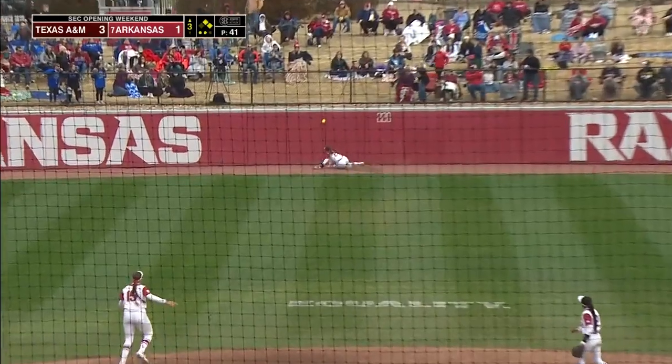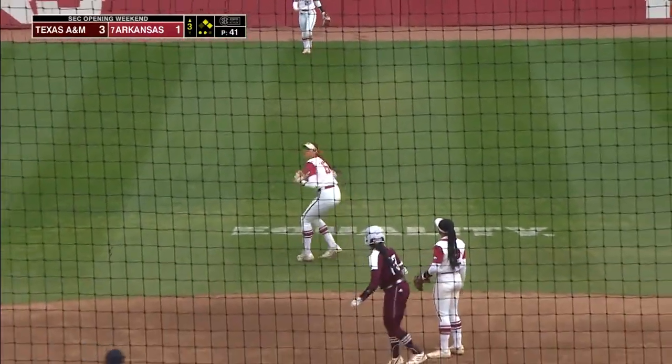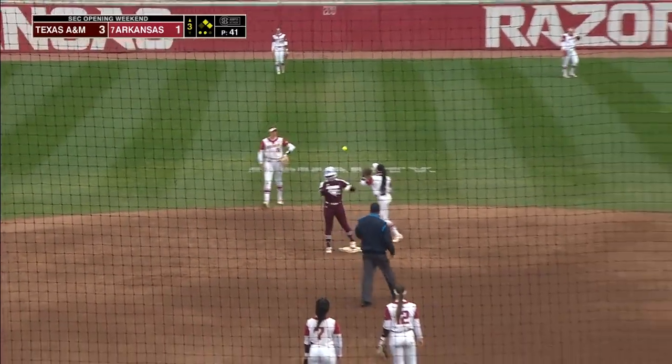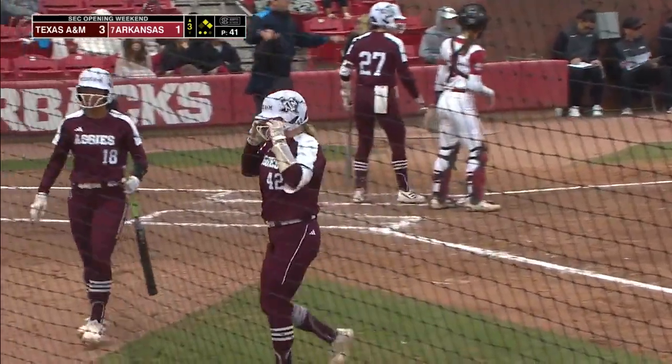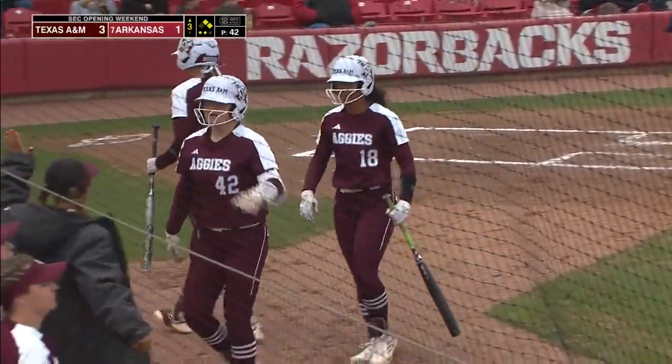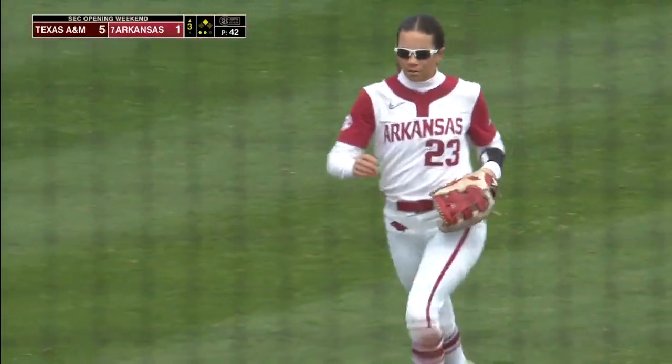Smith takes this one deep, and it bounces off the track. Cottrell in to score. Williams right behind her. Two-out, two-RBI double for Morgan Smith, who is having a monster series. She homered last inning. She's got her third RBI of the game.